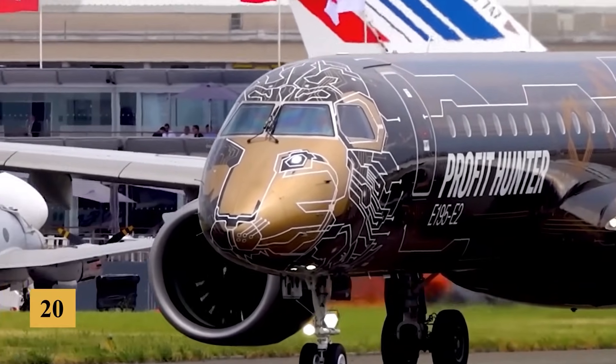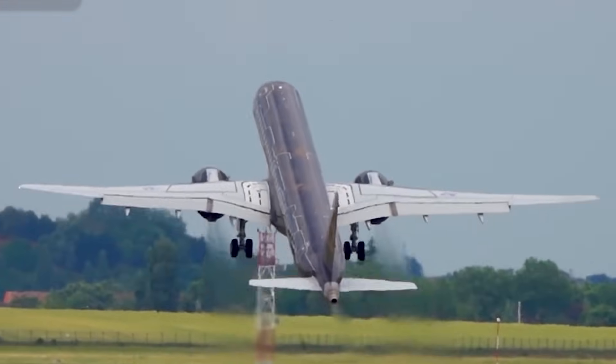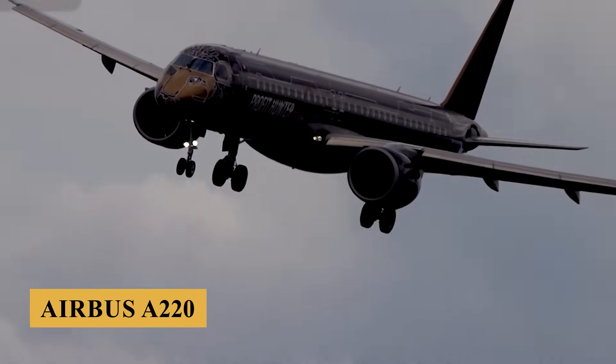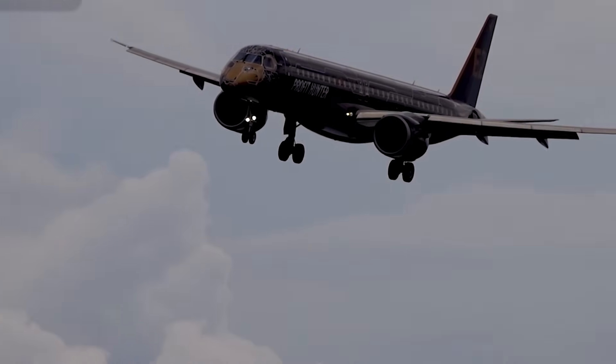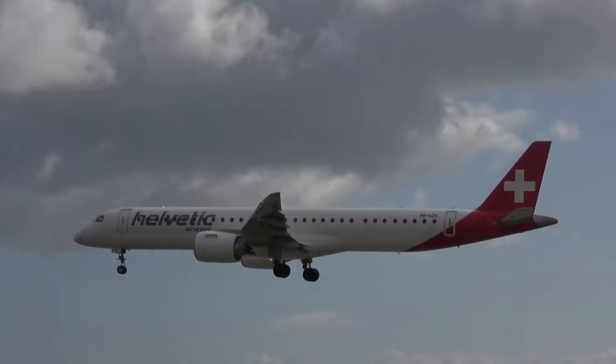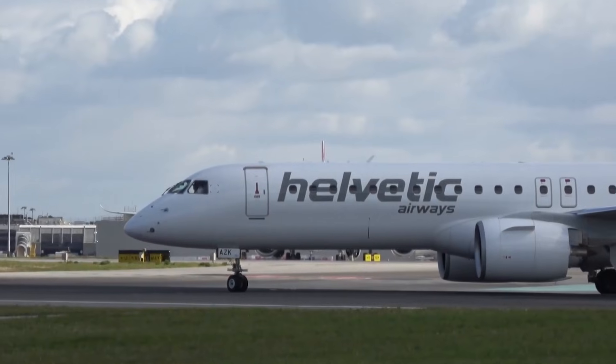By the early 2010s, Embraer recognized a shifting market and emerging competition, particularly from new aircraft families like the Airbus A220. To stay competitive and provide airlines with better operating economics, Embraer decided to develop an updated family of jets, which would eventually be called the E2 family.